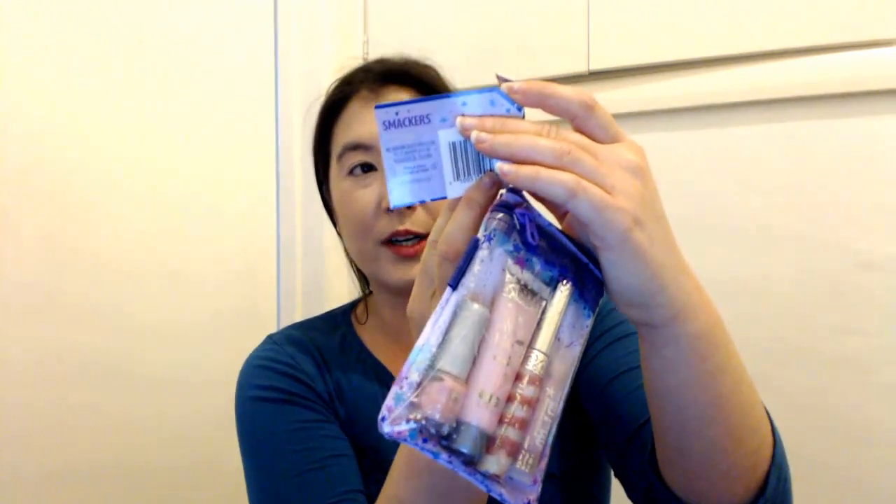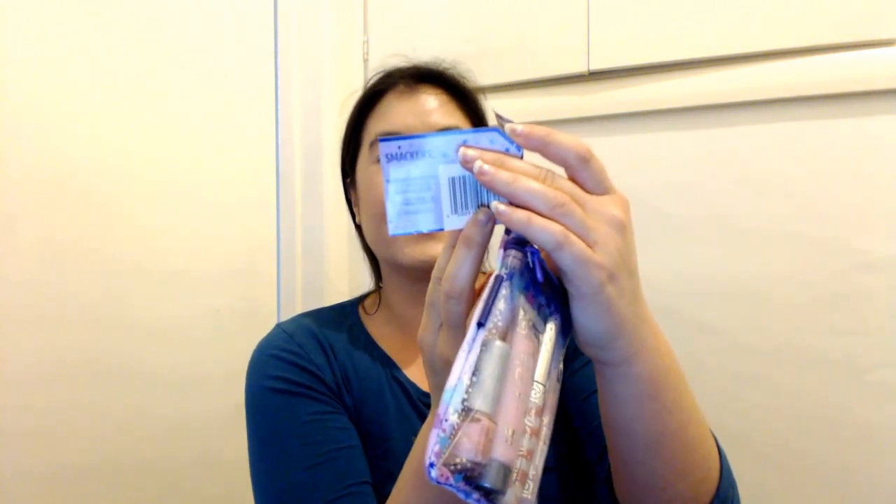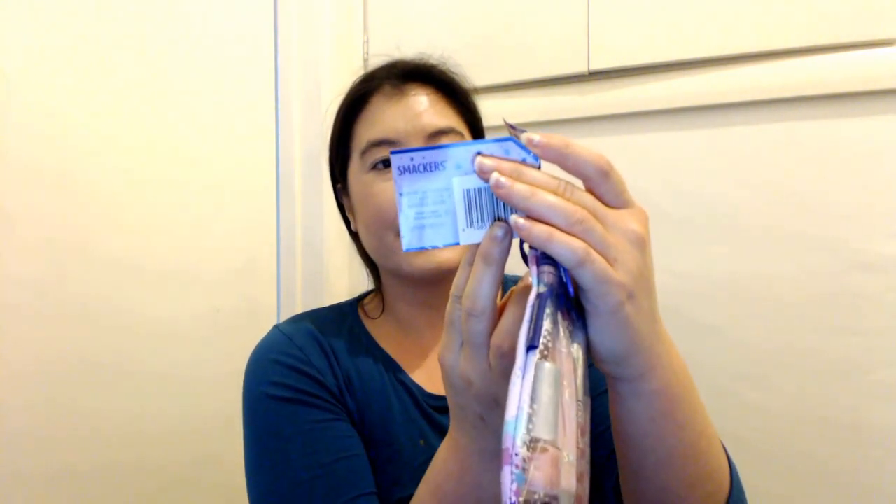I have this Lip Smacker Beauty Set 'Glam It Up' lip, nail, and face collection. It comes with Lip Smacker moisturizing whirl gloss in Berry Strawberry Twist, Lip Smacker Whirly Shimmer Gloss in Strawberry Twirl, Lip Smacker Whirl and Glitz and Glow in Vanilla Dance, and nail polish in Sparkle and Vanilla Dance.